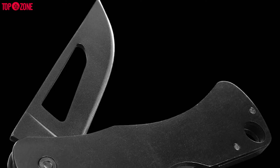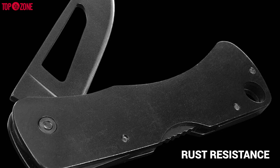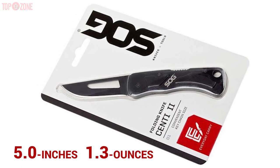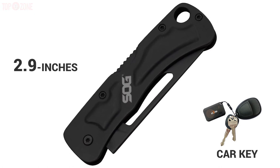The stainless steel is a popular class of material with outstanding edge-holding capability and superb rust resistance. The overall length of this knife is 5 inches and it weighs only 1.3 ounces. The length of the closed knife is 2.9 inches, which is about the size of a car key.